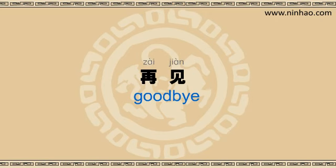Well, time's up. Thanks for joining us. Take care, and see you next time. 再见。再见。